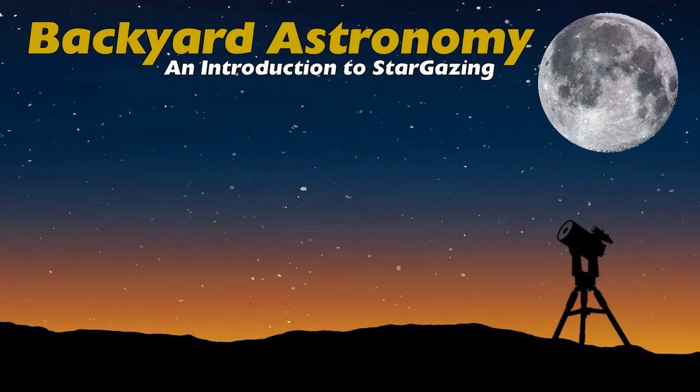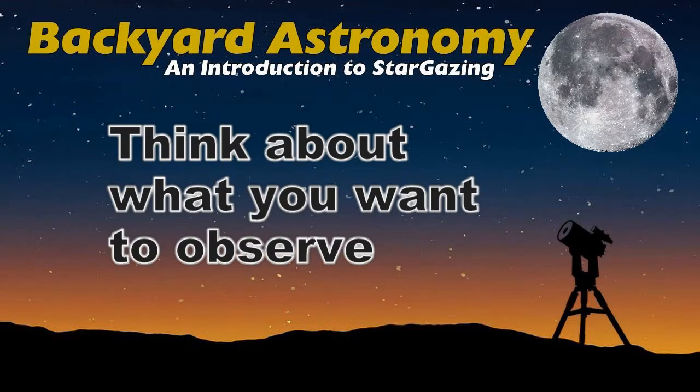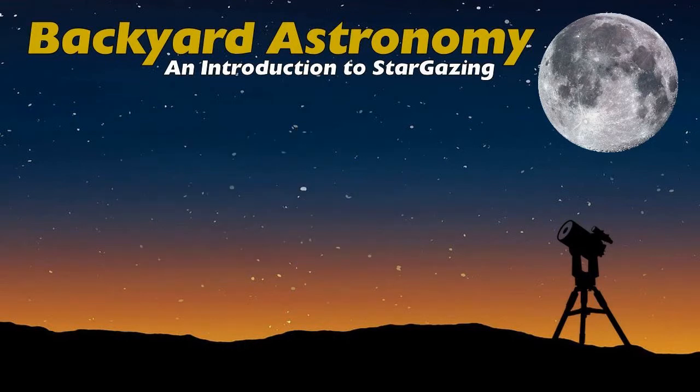Number nine: think about what you want to observe. Just the moon and planets, or faint fuzzies? A little of everything? If you just want to see the moon and bright planets once in a while, you'll need a far less expensive telescope than if you're hunting for faint galaxies, for example.